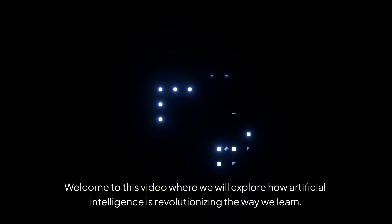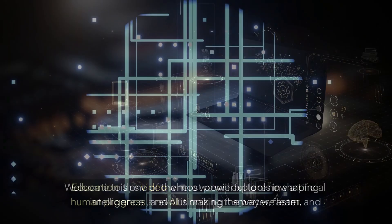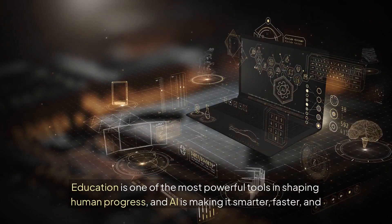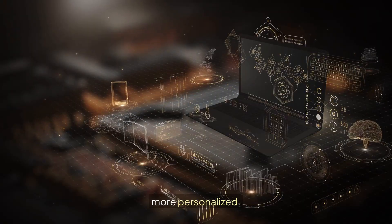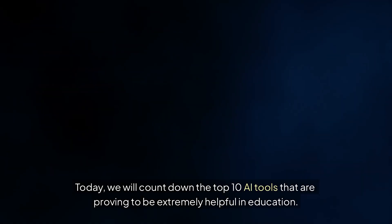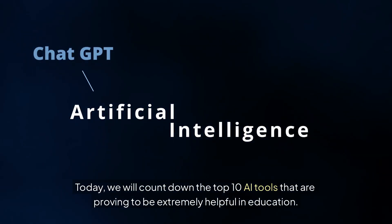Welcome to this video where we will explore how artificial intelligence is revolutionizing the way we learn. Education is one of the most powerful tools in shaping human progress, and AI is making it smarter, faster, and more personalized. Today, we will count down the top 10 AI tools that are proving to be extremely helpful in education.